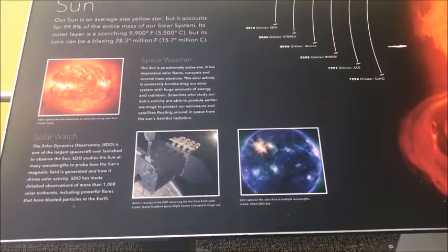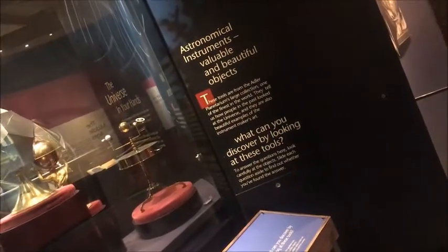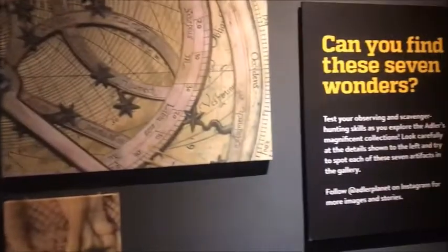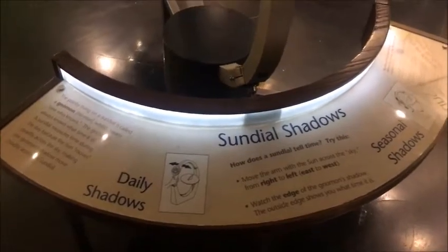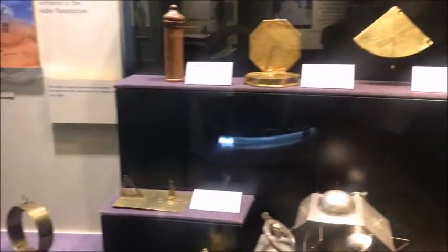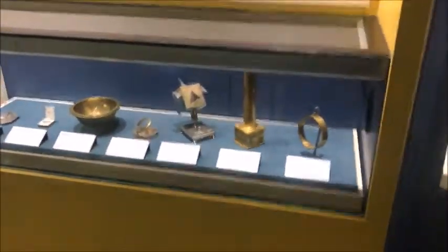These are all the tools which are used. Anything which was done so far in the field of physics and astronomy was displayed. It was a very beautiful display of everything from history up till now and some part of the future as well. These are all the historic things and tools which were used when we were discovering stuff around the world — a very beautiful display.